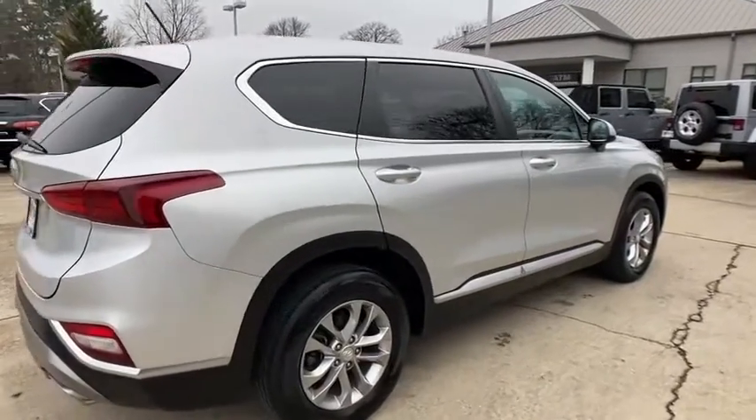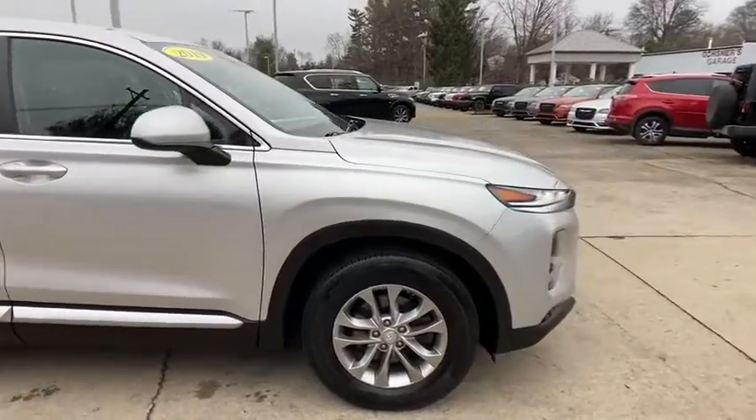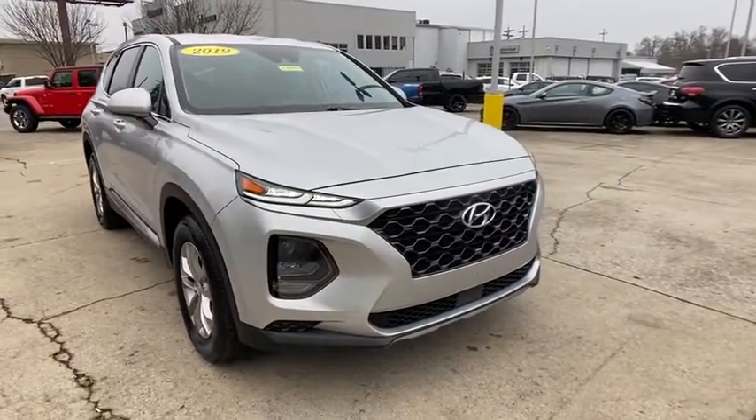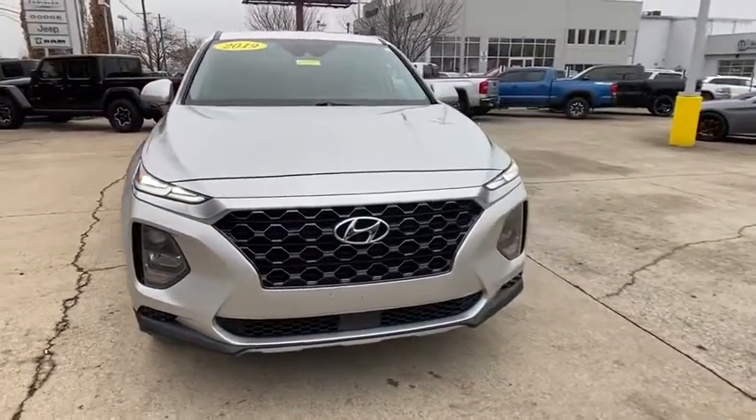Stop by and take a look at the 2019 Hyundai Santa Fe. Style, quality, performance, value — need we say more? This vehicle has less than 25,000 miles. Here are some of this vehicle's great options.